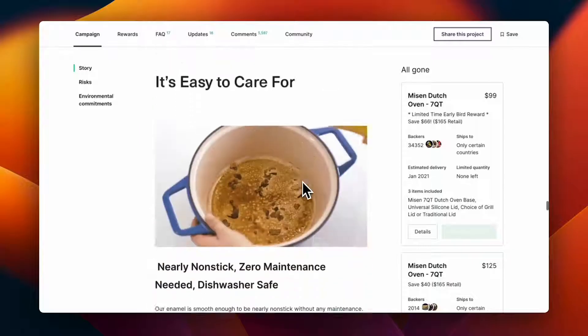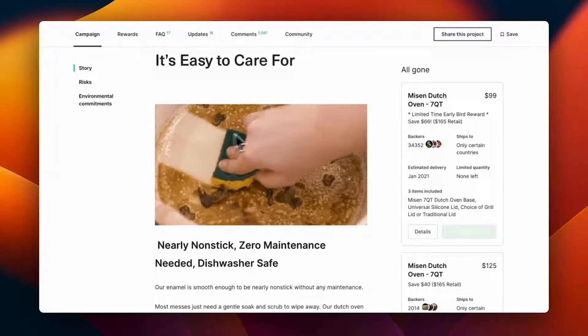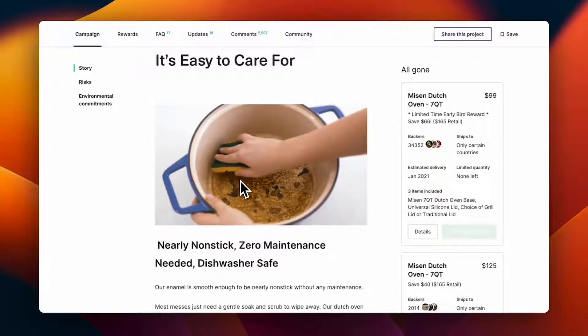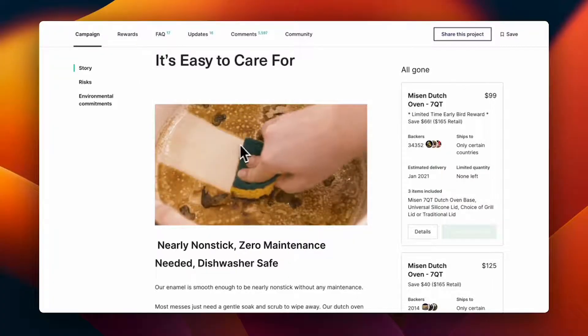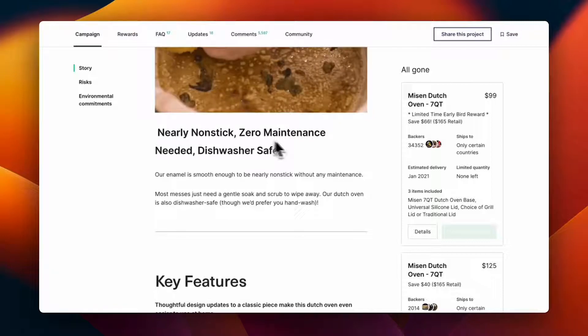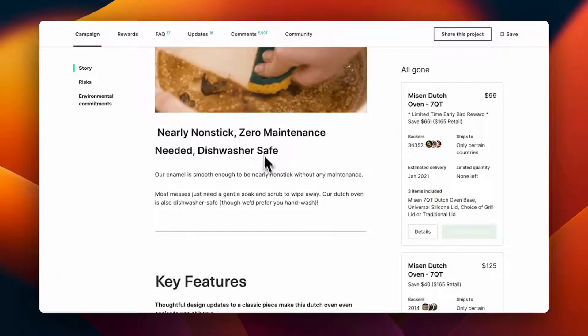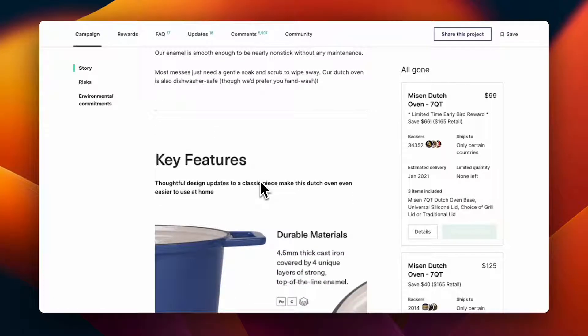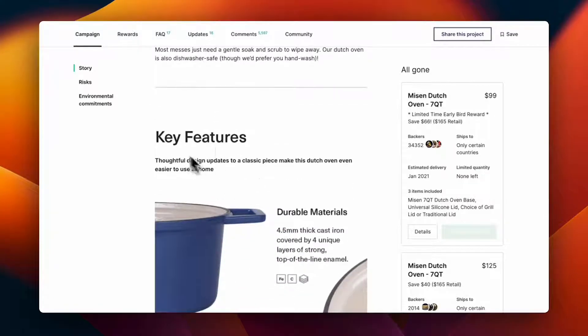They also cover how easy to clean and easy to use the Missen Dutch Oven is. It's nearly non-stick, zero maintenance needed, and dishwasher safe — so there's really no reason not to use it.